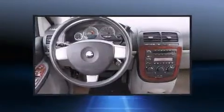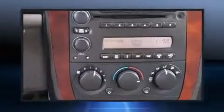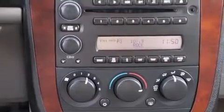Third-row seats provide an even greater maximum passenger capacity. Premium sound drives eight speakers, providing you and your passengers a sensational audio experience.